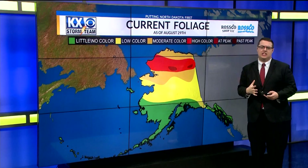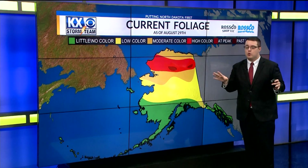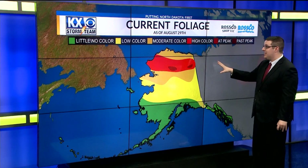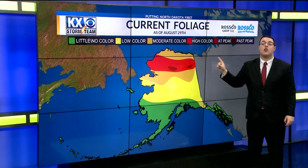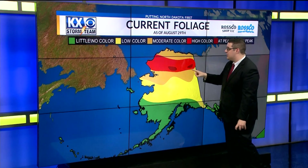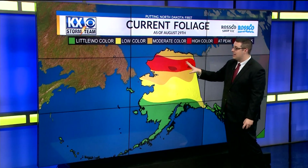Widespread foliage change hasn't quite happened yet here. Your tree may be changing color, but not everyone is seeing that. One area that is seeing quite a bit of foliage change is out in northern Alaska. They are already at their peak for foliage change, or near peak, in areas of northern Alaska.